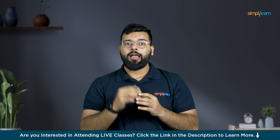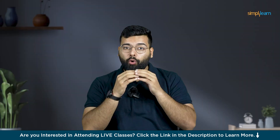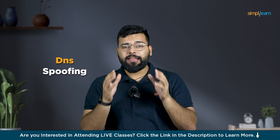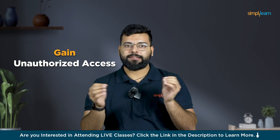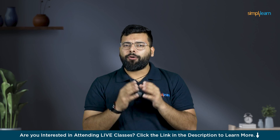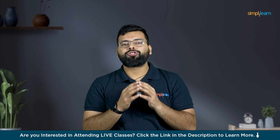Finally, let's uncover the secret capabilities of the LAN Turtle. The LAN Turtle looks like a typical USB Ethernet adapter but is a covert hacking tool used to monitor and infiltrate networks. It provides hackers with capabilities such as network scanning, DNS spoofing, and data capture. The LAN Turtle can be discreetly plugged into a network to gather sensitive information and gain unauthorized access. Its ability to operate undetected makes it particularly dangerous, emphasizing the need for vigilance and robust network security.